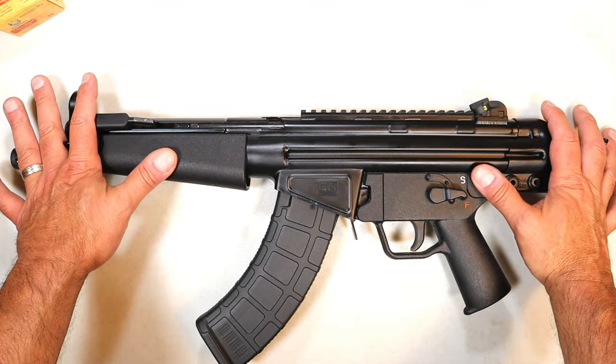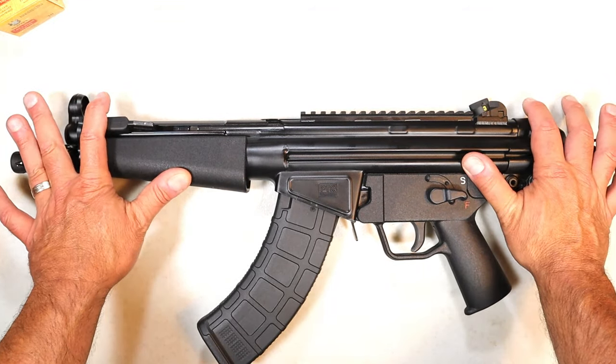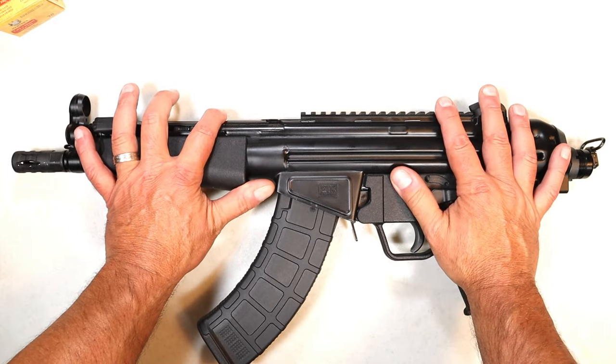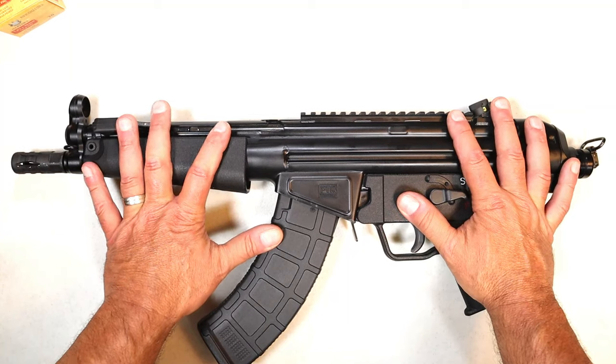This is a very small — I don't want to say lightweight because it's over seven and a half pounds — but it's a close corner combat firearm. You can reach out if you have to, but it's a very compact firearm.